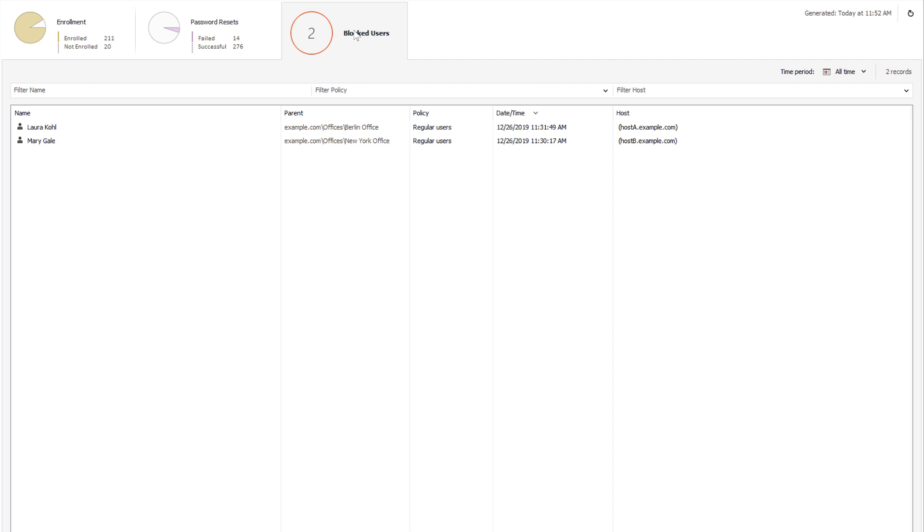And here I can see the users that are currently blocked because of too many failed attempts, and the host from which those attempts were made. By default, Adaxis will automatically unblock these users after a certain time, so you don't need to intervene at all. But if you choose to disable that option, this is the place where you can do it manually.